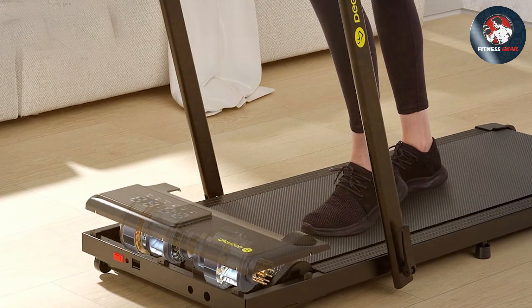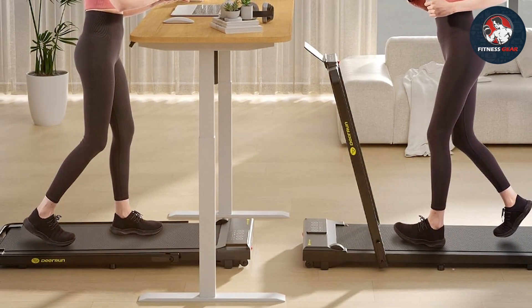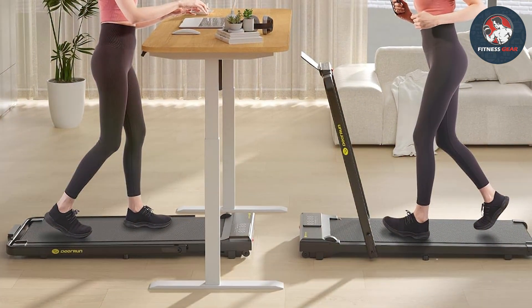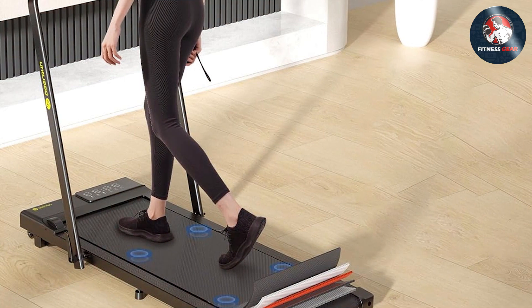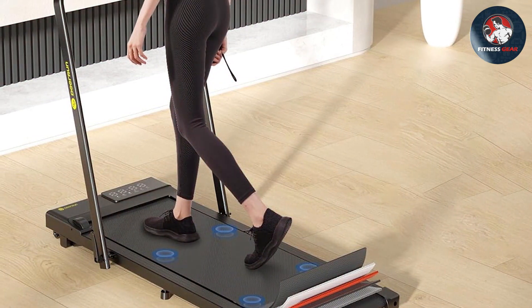The Deer Run 3-in-1 Treadmill is highly effective for those who want a full-body workout without the noise. Specifications-wise, it boasts a powerful motor, a variety of exercise options, and a digital monitor to track your performance. If you're looking for a treadmill that offers versatility and a quiet workout experience, this one's a fantastic choice.